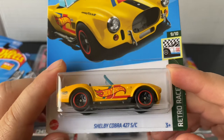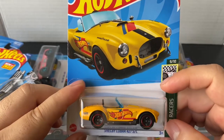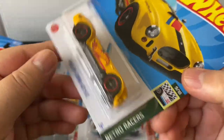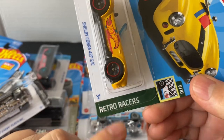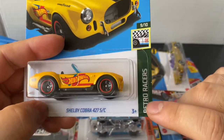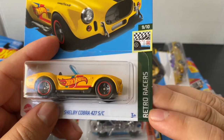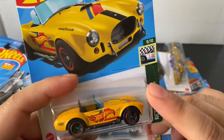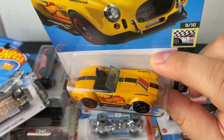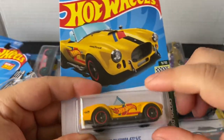And the last one from the basic line — I got the Shelby Cobra 427 SC. This is the recolor — yellow. The first one was in blue. I think I like the blue one more. But it is from the Retro Racers, and I am collecting all of them from this line — trying to collect all of them and all the recolors too. I do have 1 through 10. They just came out this year — the Retro Racers. I did get all 10 of them and trying to get all the recolors also. This is the recolor for the Cobra. It looks pretty good, but I do like the other one more — looks a lot more classic.